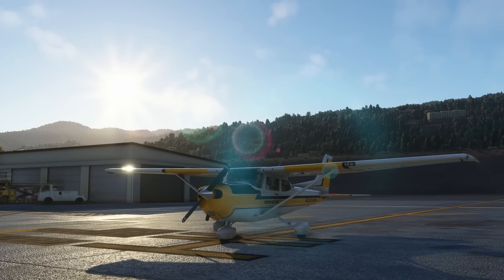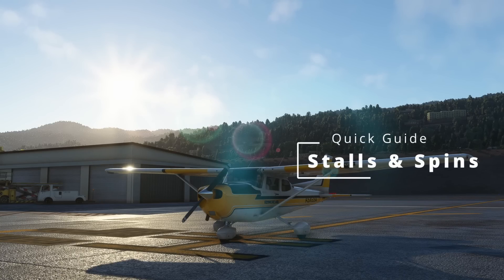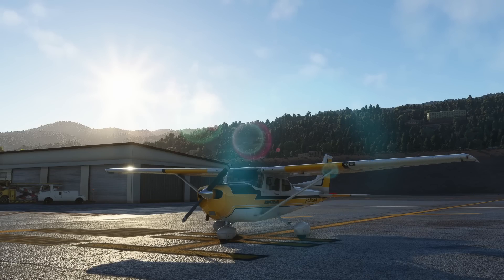Ladies and gentlemen, welcome once again. I hope you are doing great. Today we're going to be talking about stalls. They are a fundamental part of aviation and learning how to fly. We are on the Cessna 172 today and we are also at Madeira Airport. I'll see you in a minute in the air.